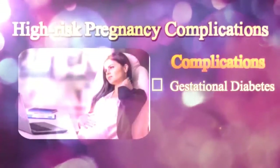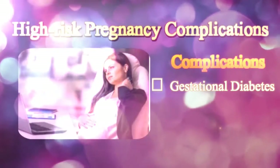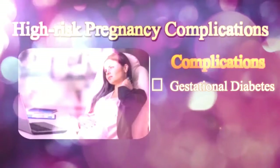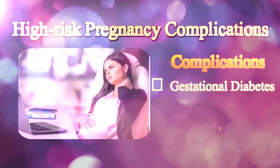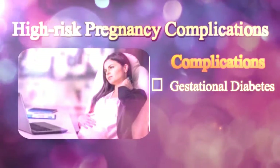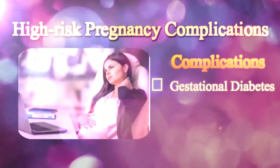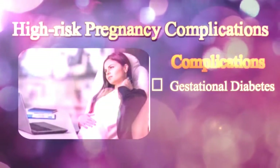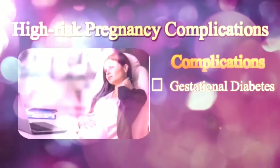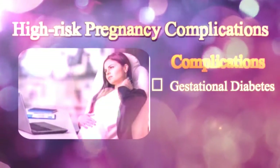Gestational Diabetes is a complication wherein the blood glucose level gets elevated and other symptoms of diabetes start appearing during pregnancy in a woman who has not been earlier diagnosed with diabetes. Gestational Diabetes does not occur due to lack of insulin; it is caused due to the blocking effects of other hormones on the insulin generated in the body. Normally, the symptoms of diabetes disappear after delivery.